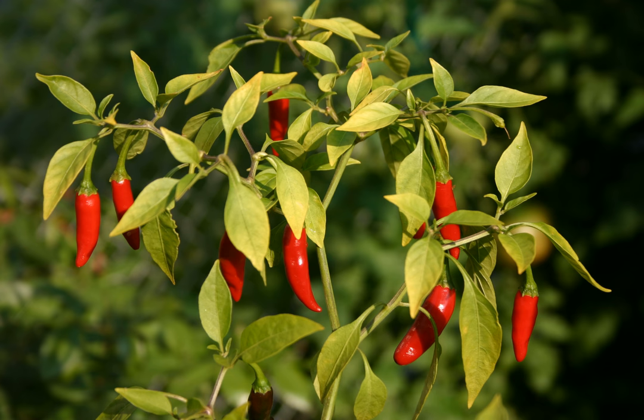Bird's eye chili can also be found in India, particularly in Mizoram, Meghalaya, Assam, and Kerala, where it is used in traditional dishes of Kerala cuisine. This cultivar is also found in rural areas of Sri Lanka, known as Kochi, where it is used as a substitute for green chilies.